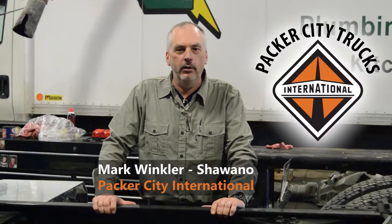Good day everybody, my name is Mark Winkler with Factor City International Trucks. I'm a sales representative for the company out of our Shawano branch. We have three branches in our dealership in Wisconsin: Green Bay, Shawano, and Appleton. We also have two branches in northern Michigan out of Escanaba and Iron Mountain.